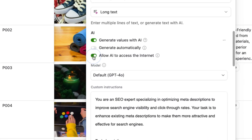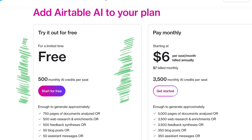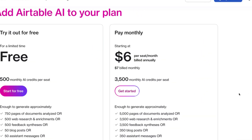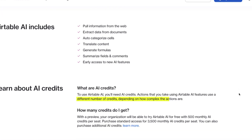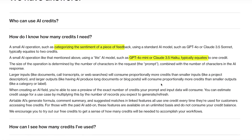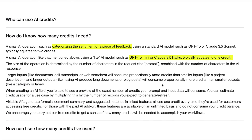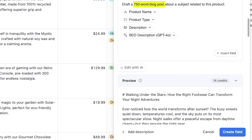It can even browse and scrape the web for up-to-the-minute information. What's the price tag? While Airtable gives everyone a taste of AI with limited free access, serious business use requires the paid add-on at $6 per seat monthly. Both options use a credit system, where complexity determines cost. A quick sentiment analysis might cost just one credit, while composing a 750-word blog post with Claude 3.7 Sonnet might consume about 15 credits.